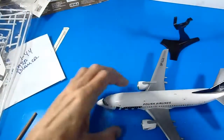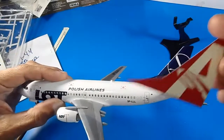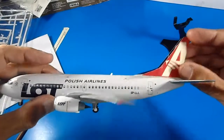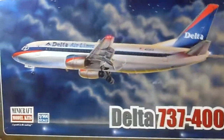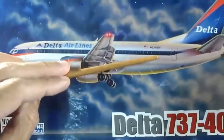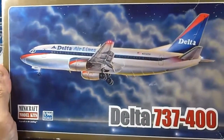I still have the Avior Venezuelan Airlines decals, which I may use if I buy another Boeing 737. I want to restore the yellowed decals by exposing them to sunlight. That's it for this review of the Minicraft Boeing 737-300 — not the 400 — built with the LOT Polish Airlines livery. Thank you for watching, and see you in the next one!